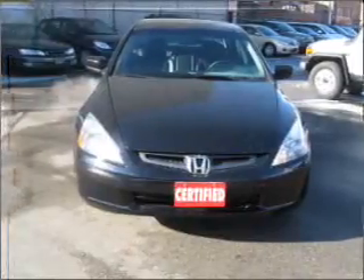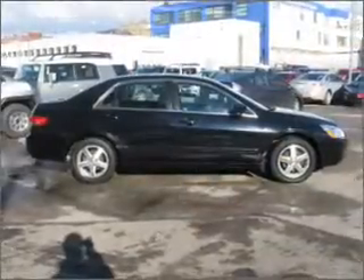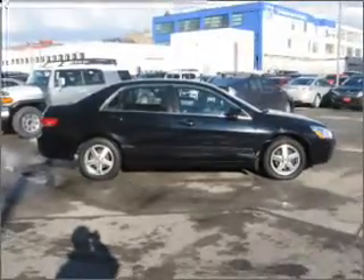With an efficient four-cylinder engine connected to a smooth shifting automatic transmission. Premium wheels give a more luxurious look.